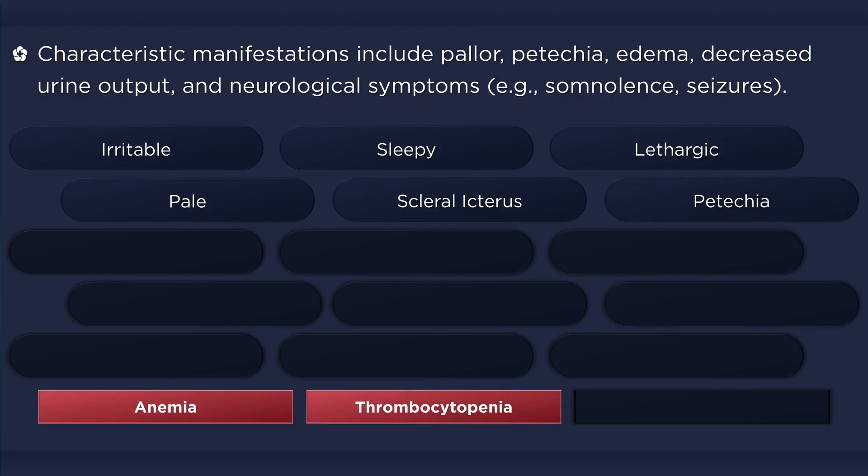Petechiae or evidence of bruising are sometimes present due to thrombocytopenia. However, despite low platelet counts, there usually isn't any purpura nor signs of active bleeding. Abdominal pain, nausea, and vomiting are common, while some gastrointestinal complications that occur with less frequency include intussusception and gangrenous bowel.